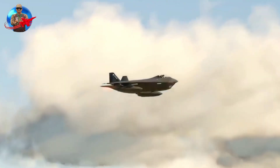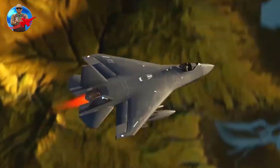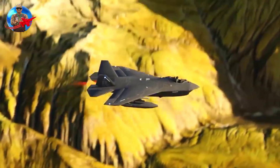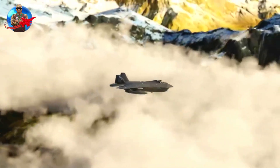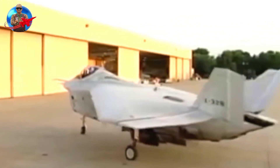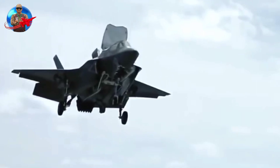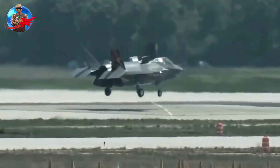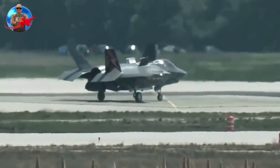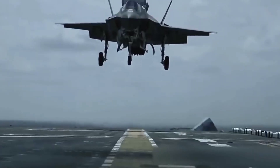Due to the X-32's heavy delta wing design, Boeing demonstrated STOVL and supersonic flight in separate configurations, with the STOVL configuration requiring several parts to be removed from the fighter. The company noted that a conventional tail design would not require a separate configuration. In contrast, the Lockheed Martin X-35 concept demonstrator aircraft is capable of transitioning between STOVL and supersonic configurations in mid-flight.